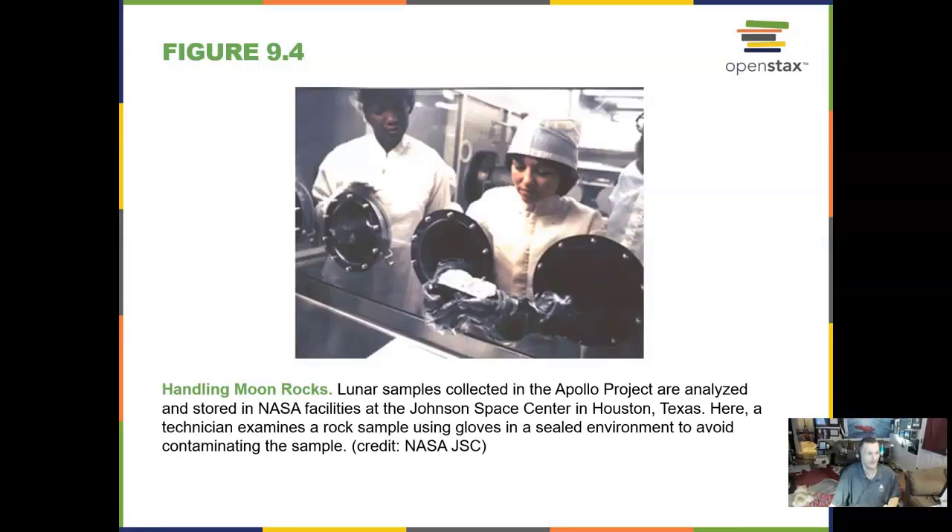Handling moon rocks — this is something that is taken with great, great care, as you might imagine. They are mostly at the Johnson Space Center in Houston, Texas. I have the authority from NASA to get moon rocks and also meteorite samples. Pretty neat stuff. Unfortunately they require an armed guard and a bank vault to store them.